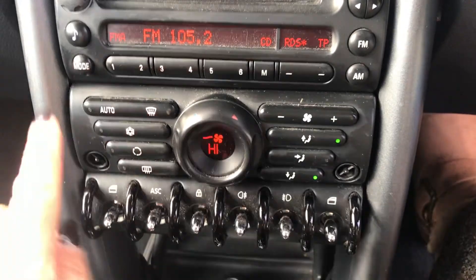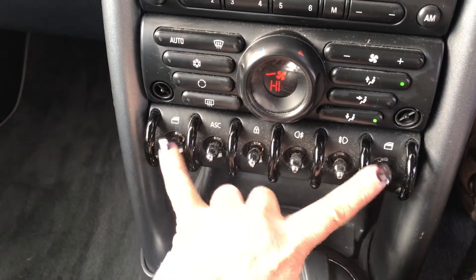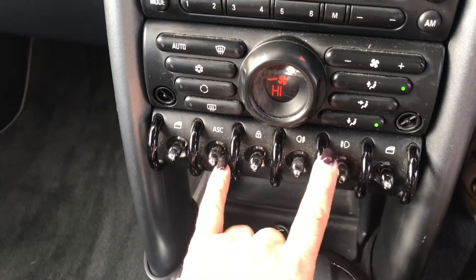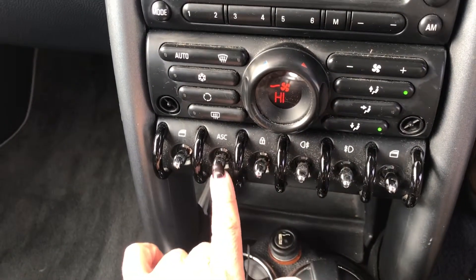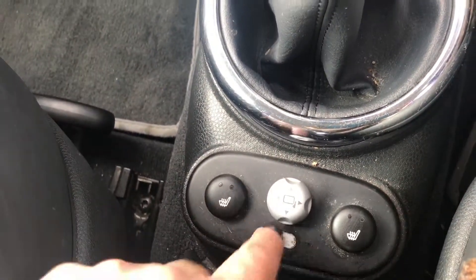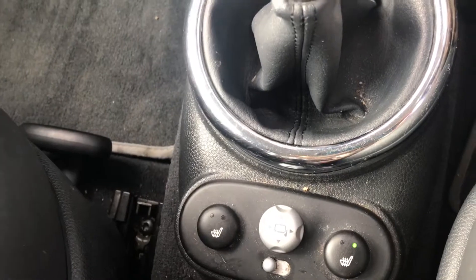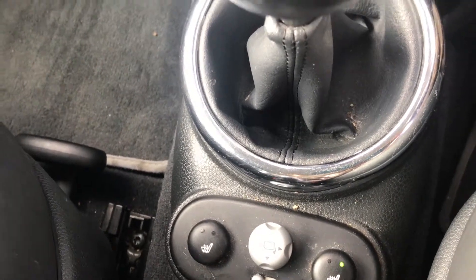Coming down here, you can see she's got a CD player and air conditioning. Just here are her window controls either side. These two are your front and rear fog lights, your door locking, and your assisted stability control. Down here she has five forward speeds and one reverse.